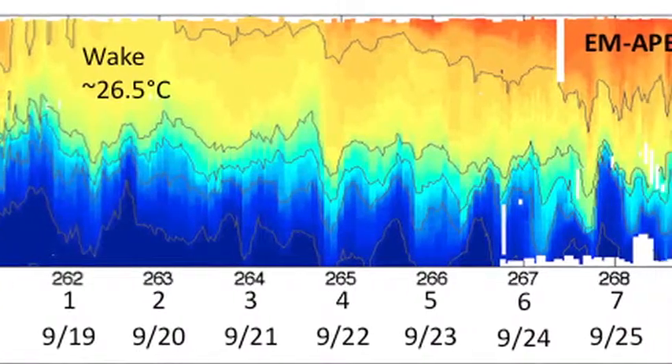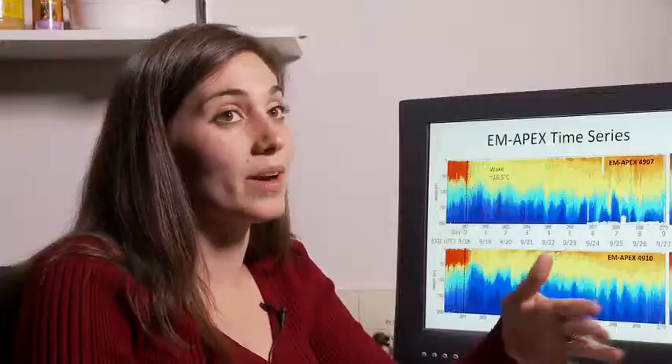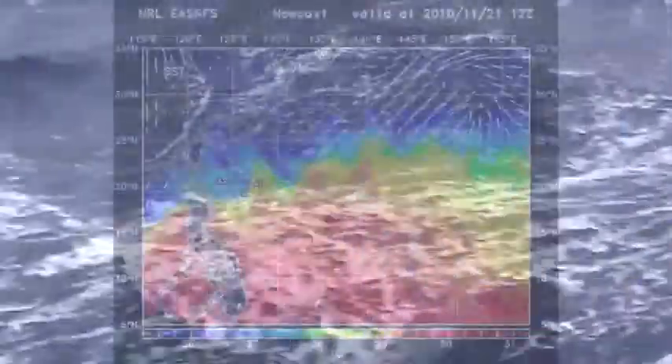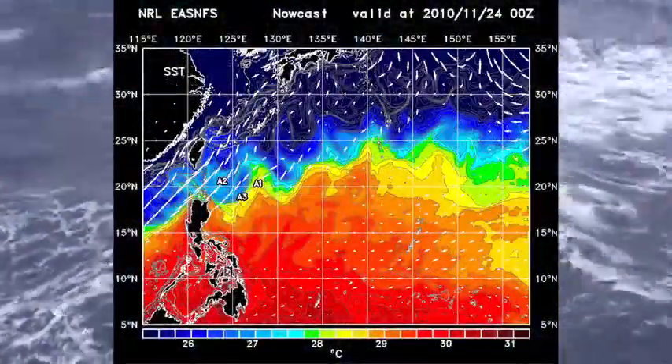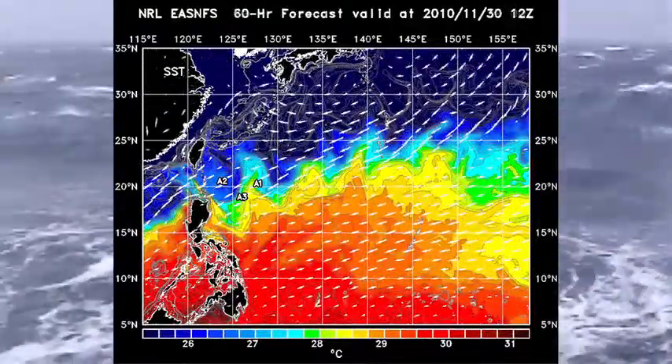I found that this thick layer lasts for 20, 21, 22, 25 days. The cold wake that forms underneath the typhoon decreases the sea surface temperature and may reduce the storm's energy supply and intensity.